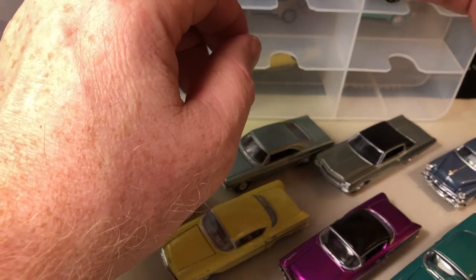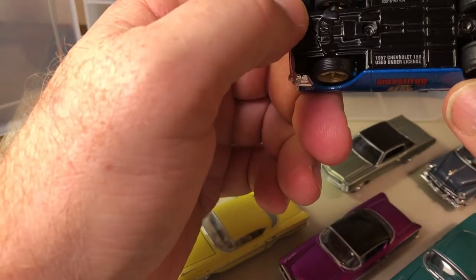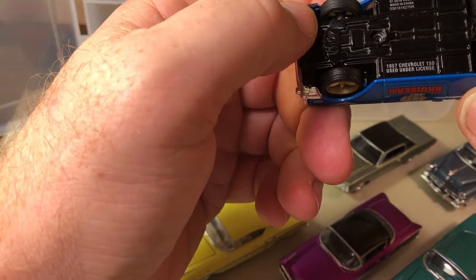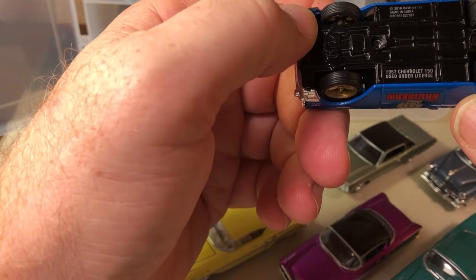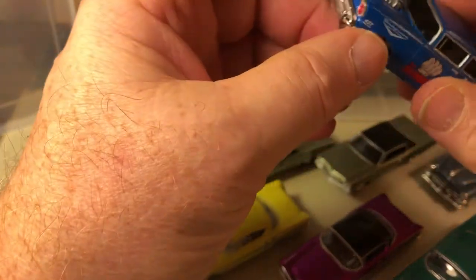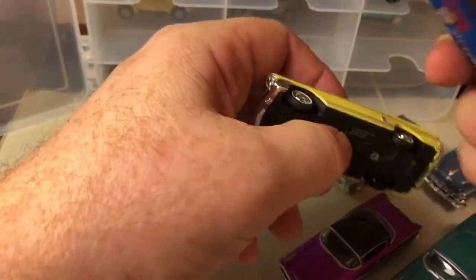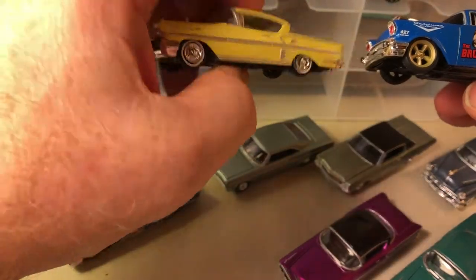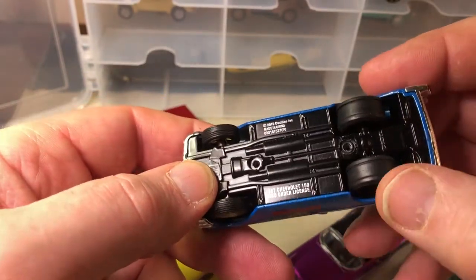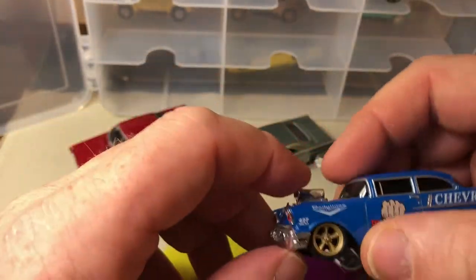This is slightly bigger and it is an M2. This is the 1957 Chevrolet 150 — I apologize, not 1:50 scale, it's the Chevrolet 150 model. This is a particular M2 series and it's actually bigger than 1:64. The tires are real riders — these are slicks, but they're real riders. Goodyear. Blown engine. I like that one.